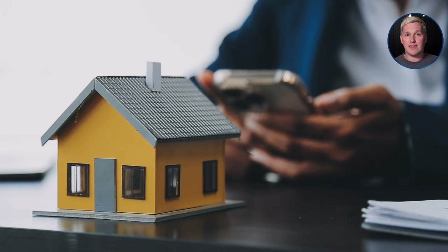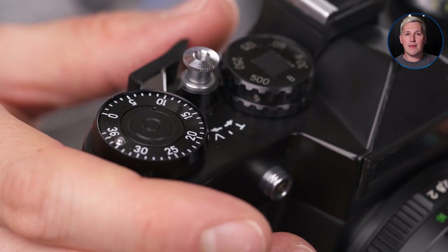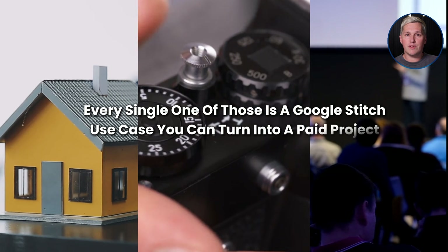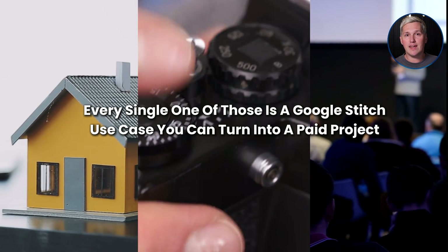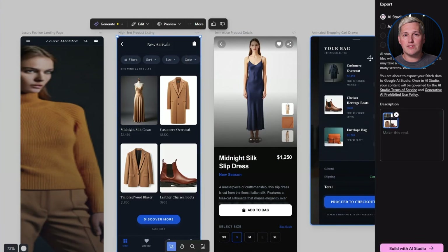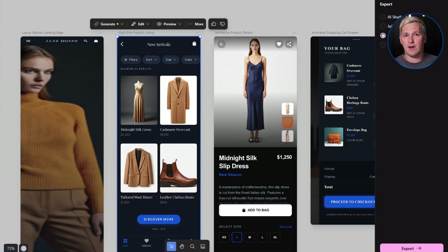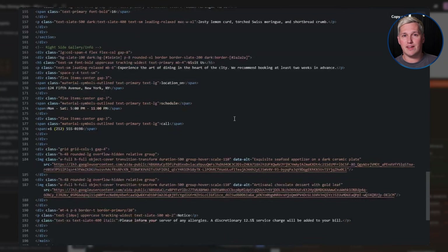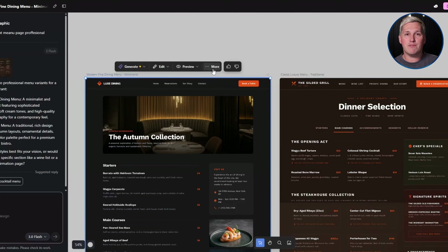Here is another angle most people miss. Real estate agents need landing pages for every new listing. Wedding photographers need portfolio sites that match their style. Coaches need course platforms that feel premium. Every single one of those is a Google Stitch use case you can turn into a paid project. Google Stitch integrates directly with Figma — once you generate a design, you click one button and paste it into a Figma file where you can tweak colors, adjust spacing, or add branding elements. You are using Stitch as a speed tool to get to 80% done, then finishing the last 20% with your own creative touch. The code export feature means you can hand off working HTML and CSS to developers or use it yourself, eliminating the design-to-development handoff entirely and saving weeks on every project timeline.